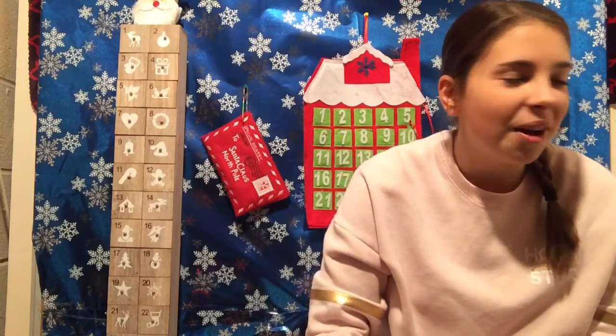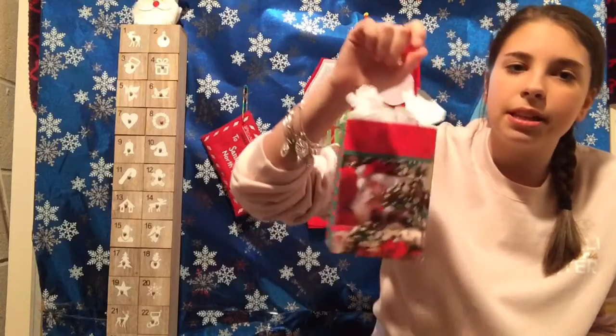Nail polish! What if it's just like a white nail polish? What if it's like red or green? So let's go ahead and find out what nail polish we get today. My mom just gave me the gift back.